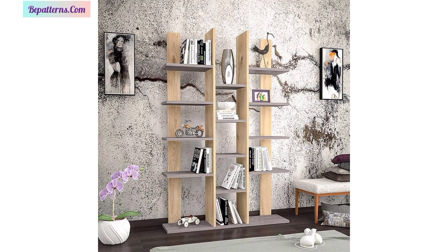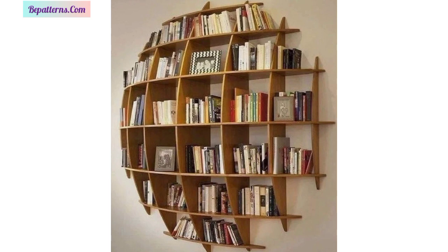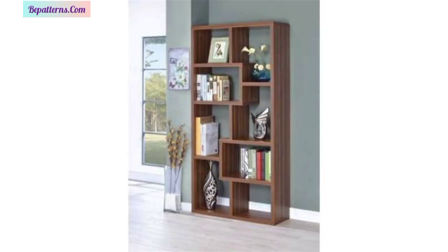A shelf full of books enhances the appeal of any room. Book lovers need a special bookshelf for their collections. Apart from keeping your books organized, it also adds to the aesthetics of your home.